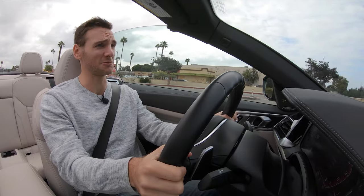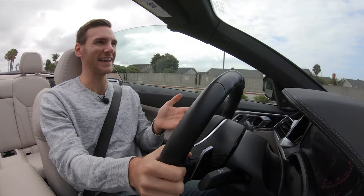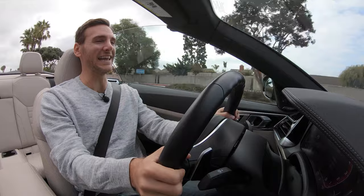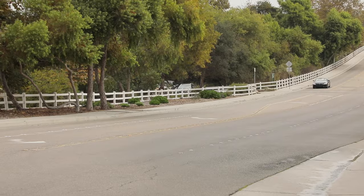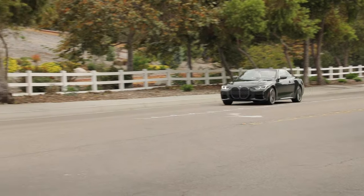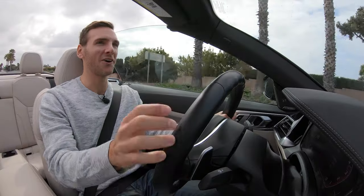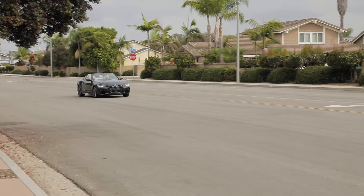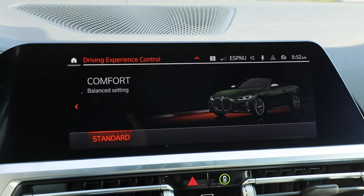Behind the wheel of the M440i convertible — it is real pep, folks. This engine has to be underrated at 382 horsepower, because when it's on song, it is moving. Above 3,000 RPM, when that turbo is really spooled up, you get flying behind the wheel of this car. It actually makes a pretty decent noise from that inline six-cylinder, heard especially well with the top down — a pretty sweet soundtrack. But you're not going to be in sport mode all the time.